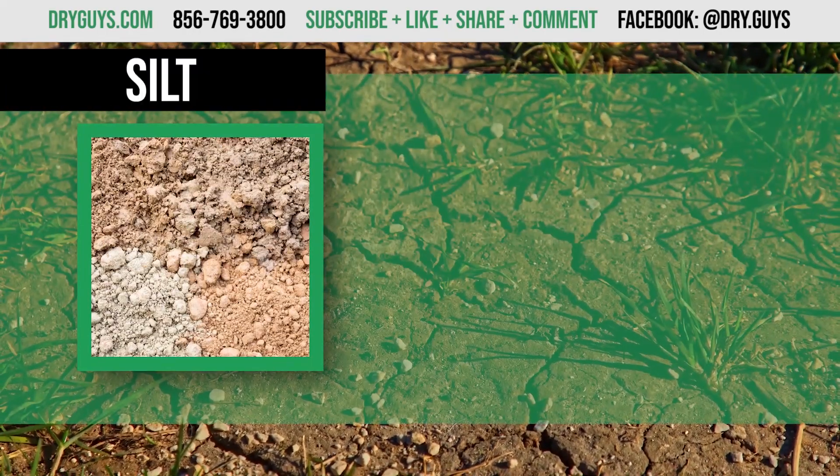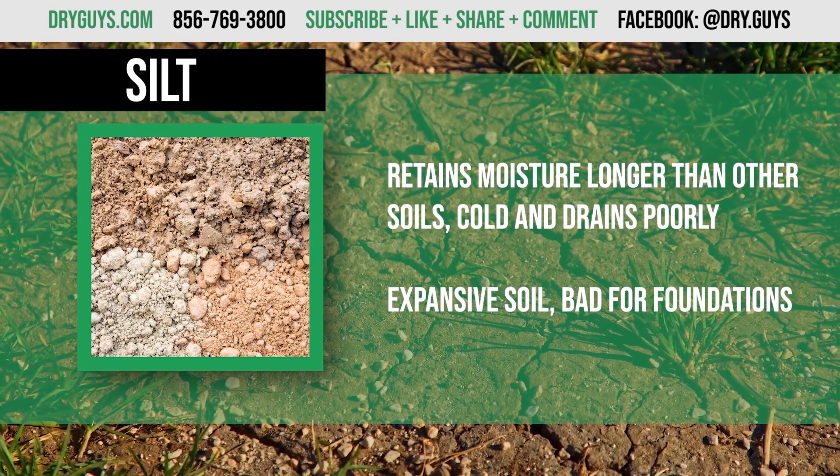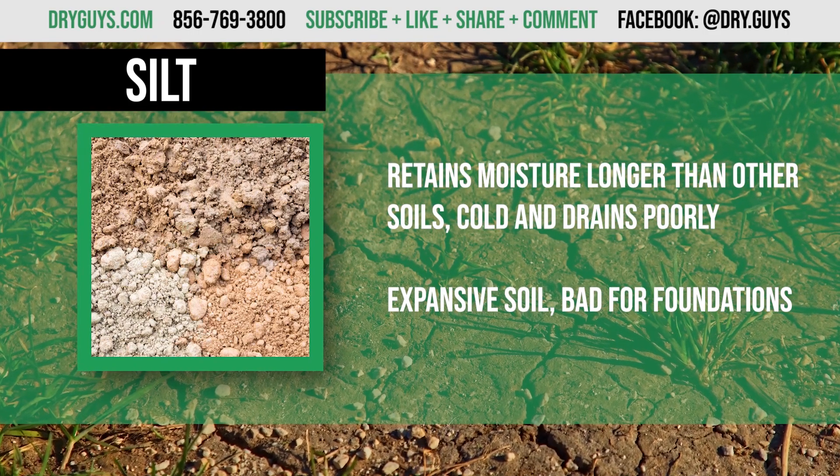Silt retains moisture longer than other soils. It's cold and drains poorly. Silty soil is expansive, which makes it bad for your foundation walls just like clay. It feels like flour when dry and it's smooth when wet.